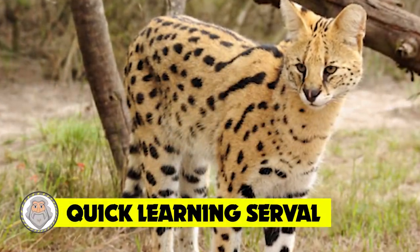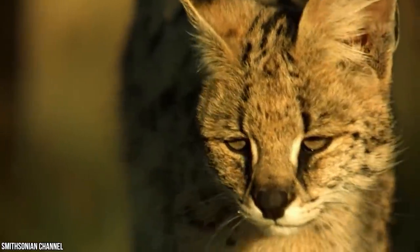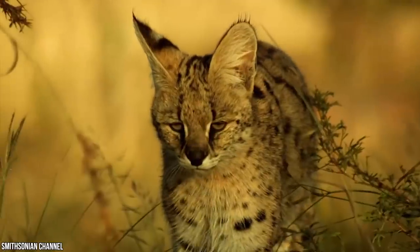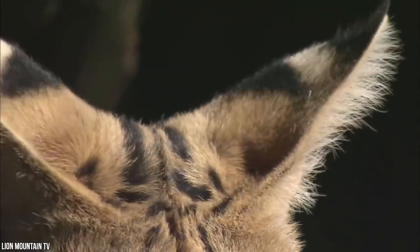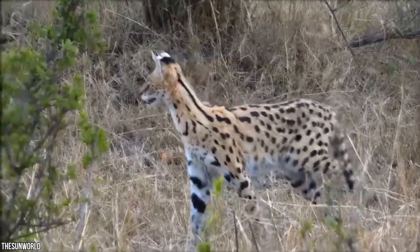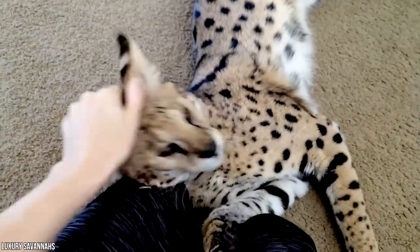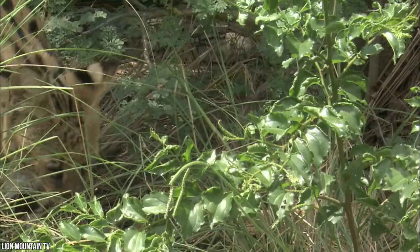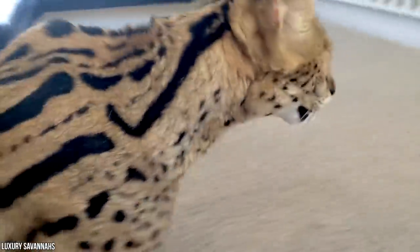Number 8: Quick Learning Serval. Servals are incredible cats. When they're kittens, they play much like you'd expect from any other feline. They live in a den made of tall, thick grass. The mother leaves her kittens most of the day while she hunts, only returning at night to rest or when she's scored a meal. At about one month of age, the mother starts bringing food back to the den. A few months later, the growing cubs are hunting alongside her.